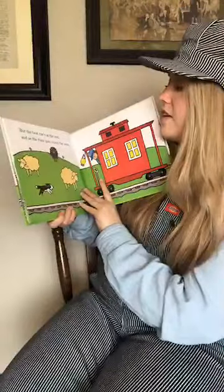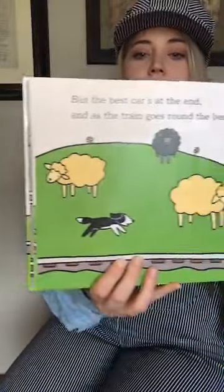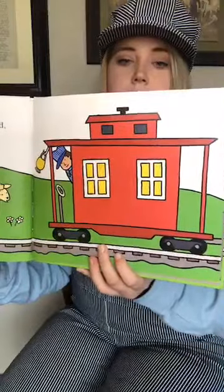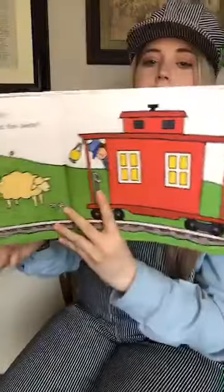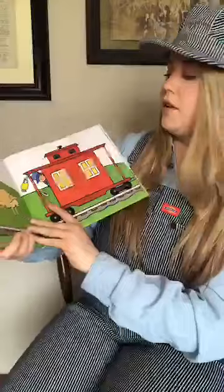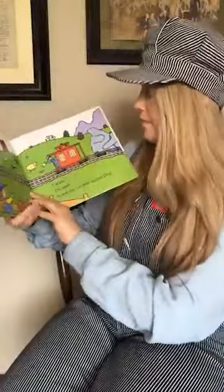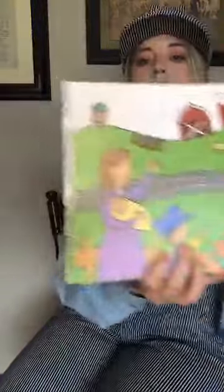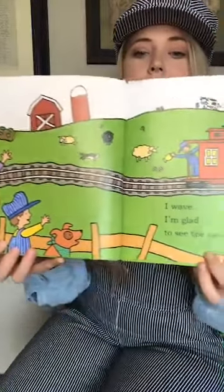'But the best car is at the end as the train goes around the bend.' So this is the last car — the little dog. It's red, and that's a caboose, the last car in the train. I also love cabooses. This little spot up here is called a cupola, and they would sit up there to look out for train safety. 'I wave, and I'm glad to see the car that carries dad.' So the little boy waves at his dad because he's in the caboose.